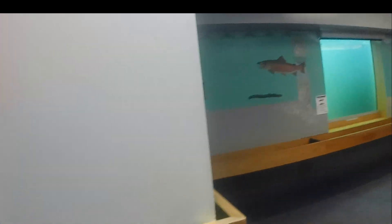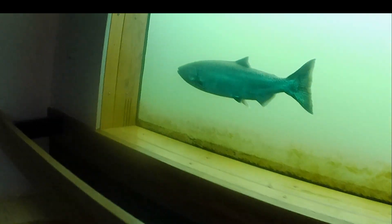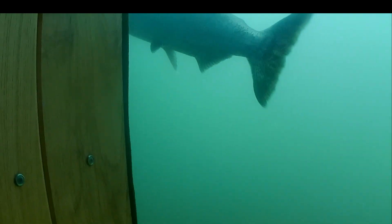Watch your step. Oh, look at that — we got some action. He's a star. Oh look, he's a hatchery fish. There's a hatchery salmon right there.